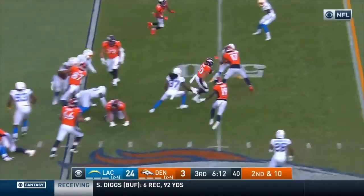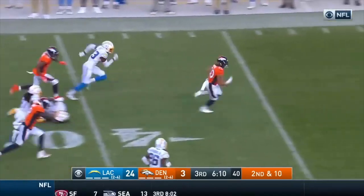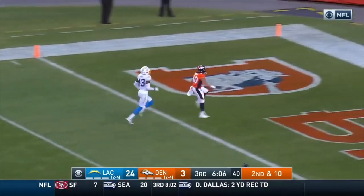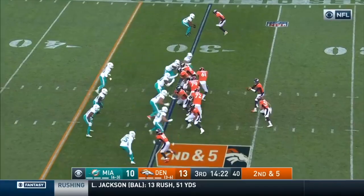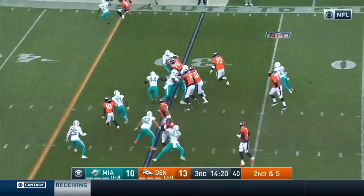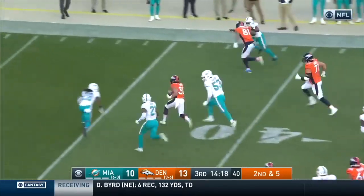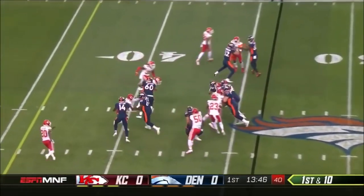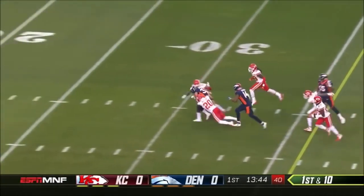This is Lindsey. And Lindsey finds running room. Touchdown, Denver Broncos. Coming off the edge, blocked there by Glasgow. Head opens the door. Look at the run by Lindsey. Now, as Sanders comes in motion, Lindsey with a nice hole. And look at this rookie go.